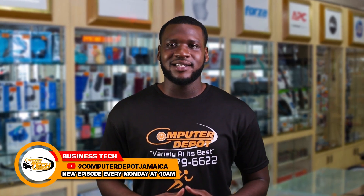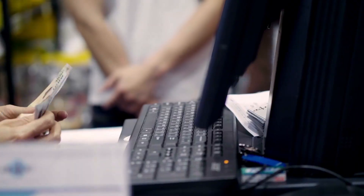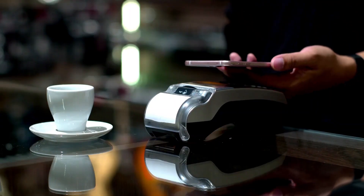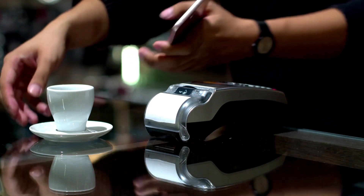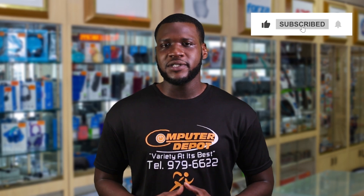Hello everyone, welcome back to the Tech Classroom. In today's class we are going to discuss the point of sale system. We will focus on why the point of sale system is so important to your business and share some practical examples that will help you to make the best choice when buying a point of sale system for your small business. Ready for today's session? Let's get into it.